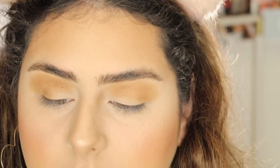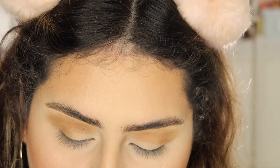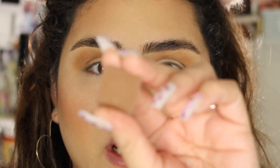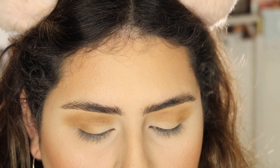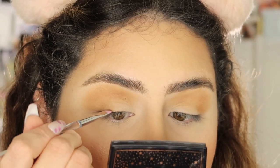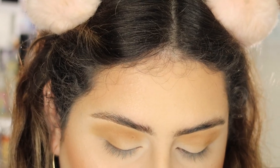Now I'm taking an angled brush and this deeper brown shade called 'Deja Brew' — I love the name. It's a darker brown and I'm going to be doing a smoked-out liner with this, using the angled brush and making a line just as if we're doing eyeliner.